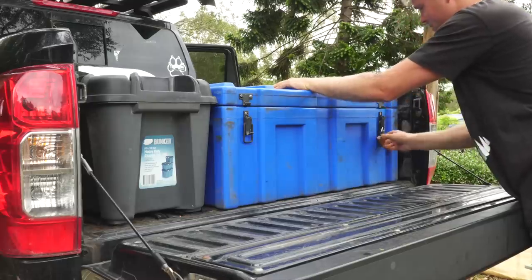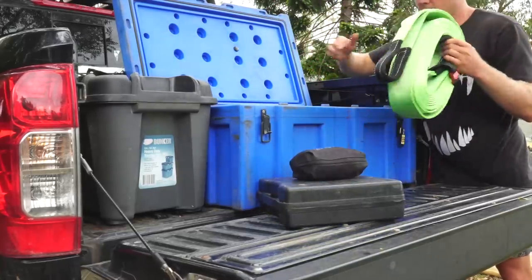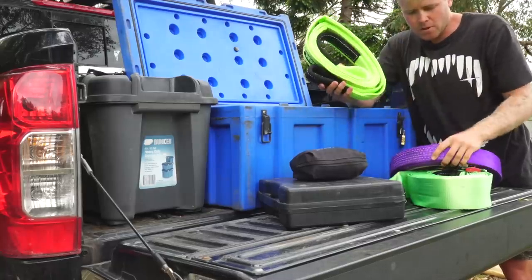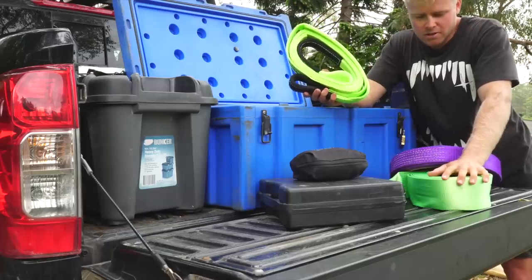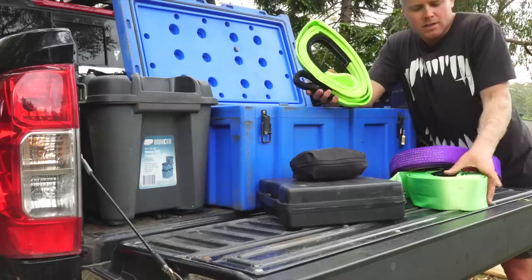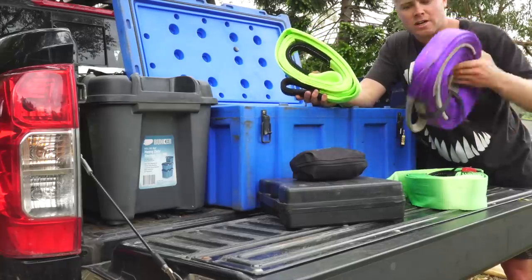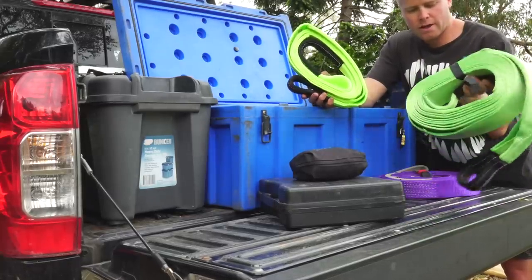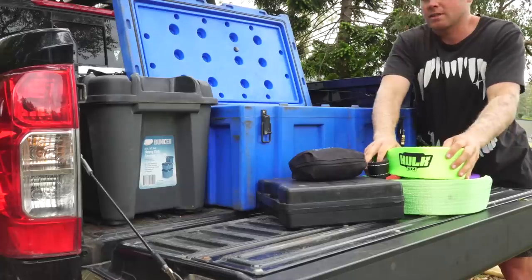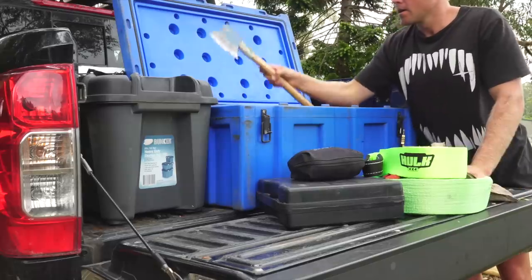Then there's the big blue box in the back where I keep a lot of things — normally locked up. It has a gas cooker, camp lights, and recovery gear: a snatch strap, winch extension strap, and tree trunk protector. After having to tow something out at Barrington, I replaced the worn ARB snatch strap and tree trunk protector. I now have a Hulk snatch strap and Hulk 4x4 tree trunk protector. I also keep some spare tent pegs, rope, and an axe.